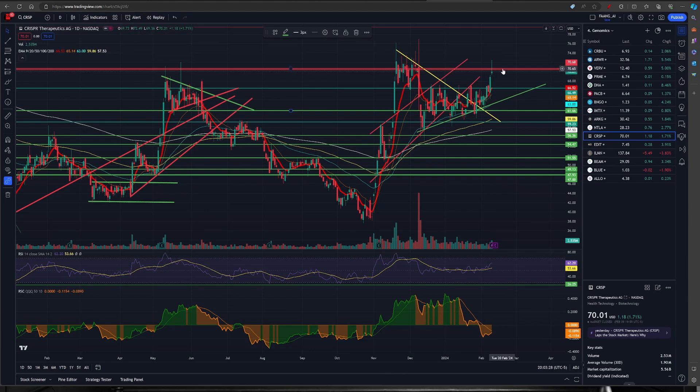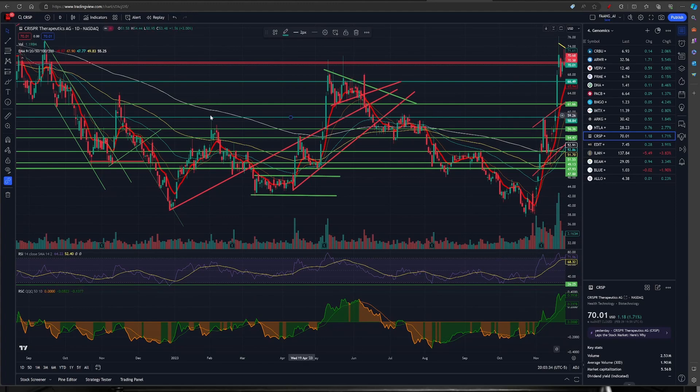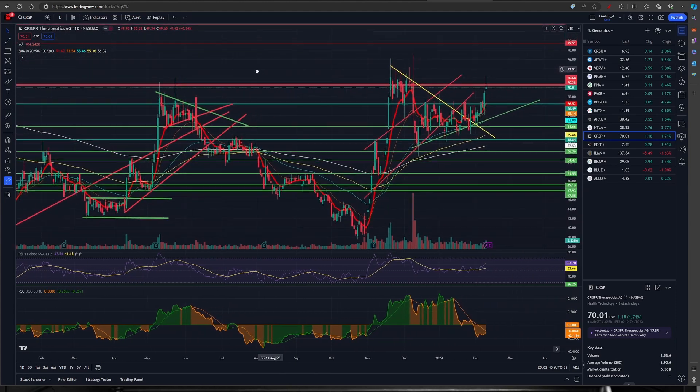The second reason is that there are two strong horizontal resistances out here which have not been crossed for a very long time. In fact, we have been under that from the 21st of September 2022, so it's a very, very strong line of resistance. And I'm sure that next week we are likely to break through with that.